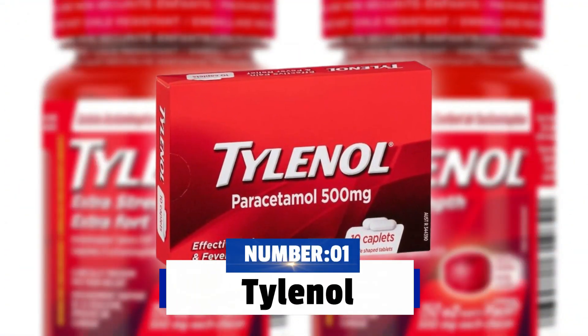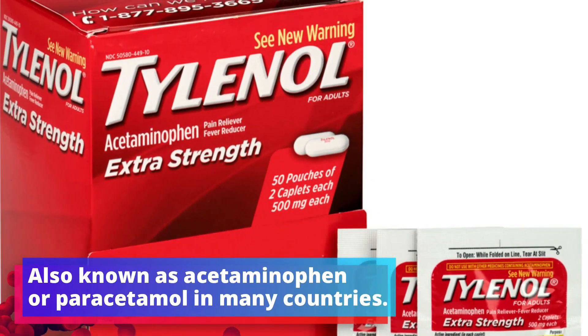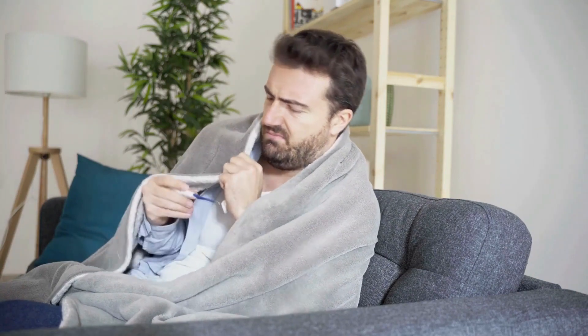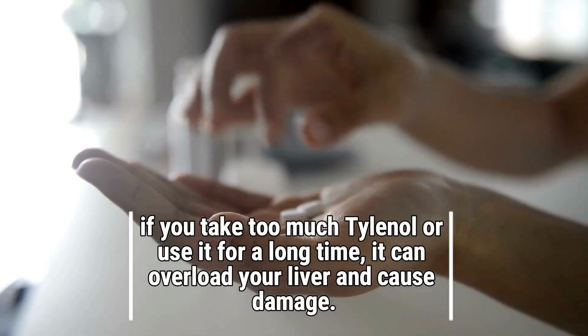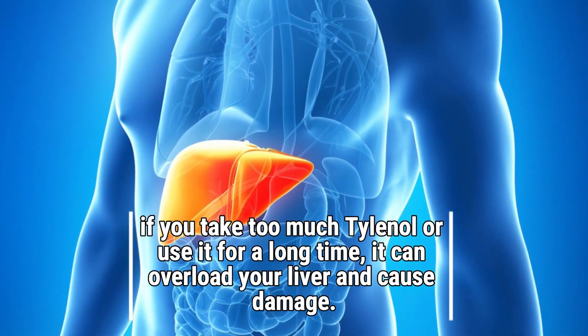First up on the list is Tylenol, also known as acetaminophen or paracetamol in many countries. Tylenol is a widely used medication that helps relieve pain and reduce fever. But here is something you need to know: if you take too much Tylenol or use it for a long time, it can overload your liver and cause damage.